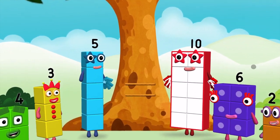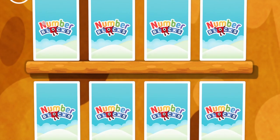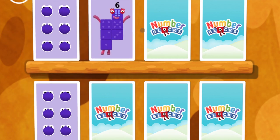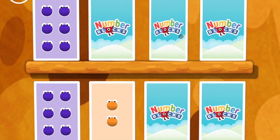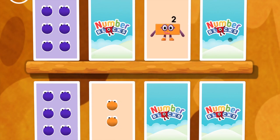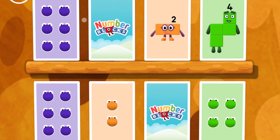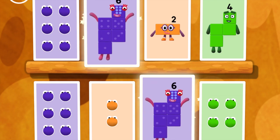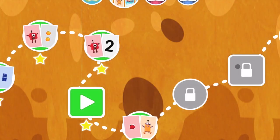Hello! Whoa! Try to find a pair of cards with matching amounts. Six! Six — match! Six, two — try another card. Six, two — whoops! Two, two — you found a match! Four! Four — these two amounts match! Six, six — match! Well done! You've earned a star! A new level has unlocked!